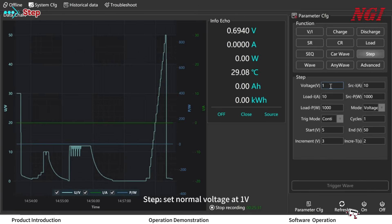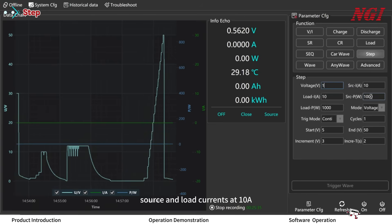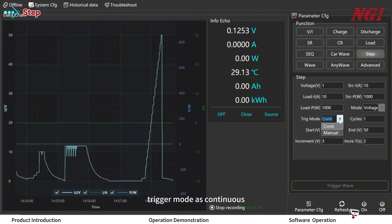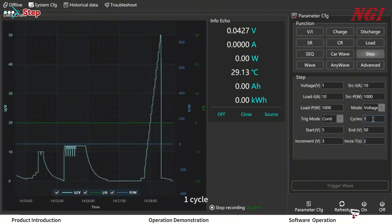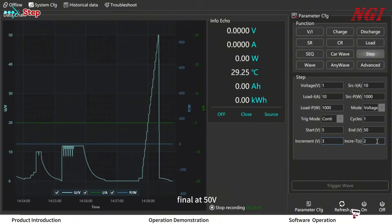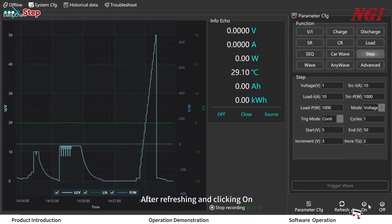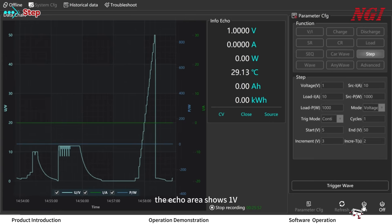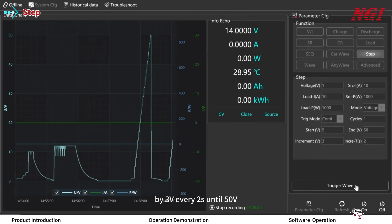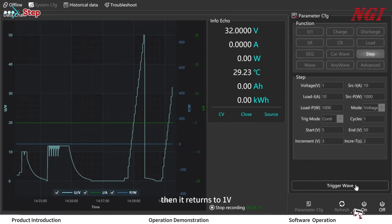In Step mode: set normal voltage at 1V, source and load current at 10A, power at 1000W, and modulate voltage with trigger mode as continuous. Set one cycle, start voltage at 5V, final voltage at 50V, incrementing 3V every 2 seconds. After refreshing and clicking ON, the echo area shows 1V. Triggering the waveform increases voltage by 3V every 2 seconds until 50V, then it returns to 1V.